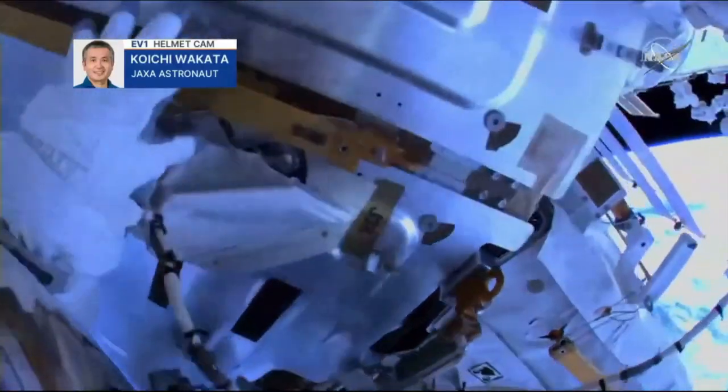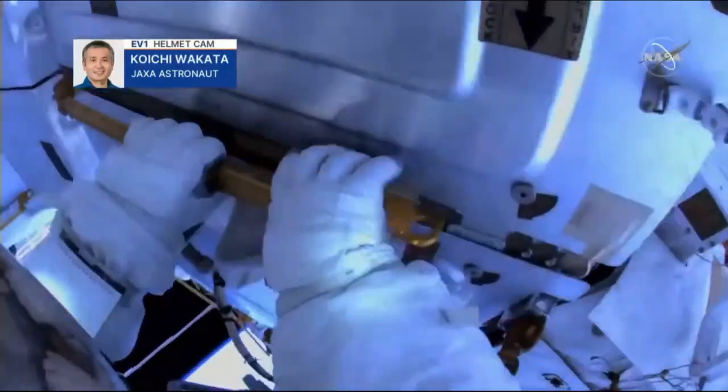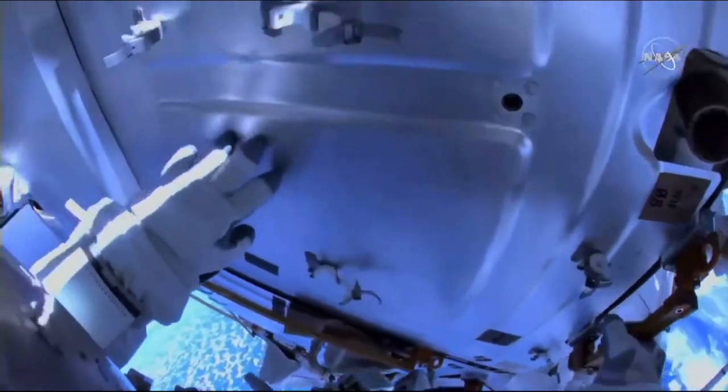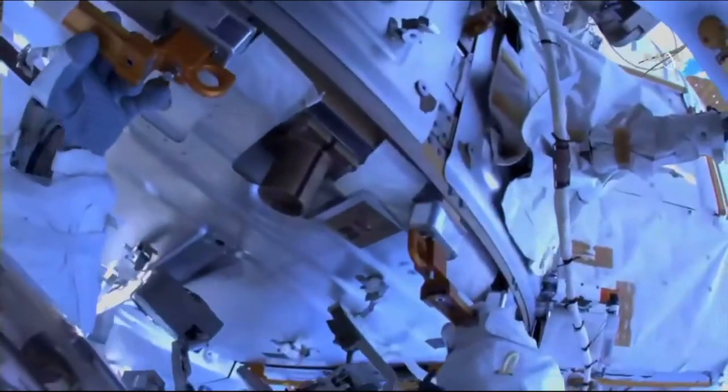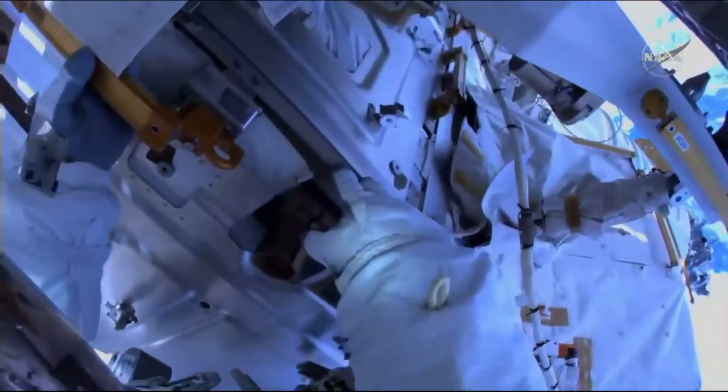Getting all of their tools, attaching them to their body restraint tethers, making sure their tethers are in good configuration — sort of doing an adaptation. Now we're following Koichi Wakata with the high-definition camera as he translates or moves out to the work site. He's beginning his journey now.